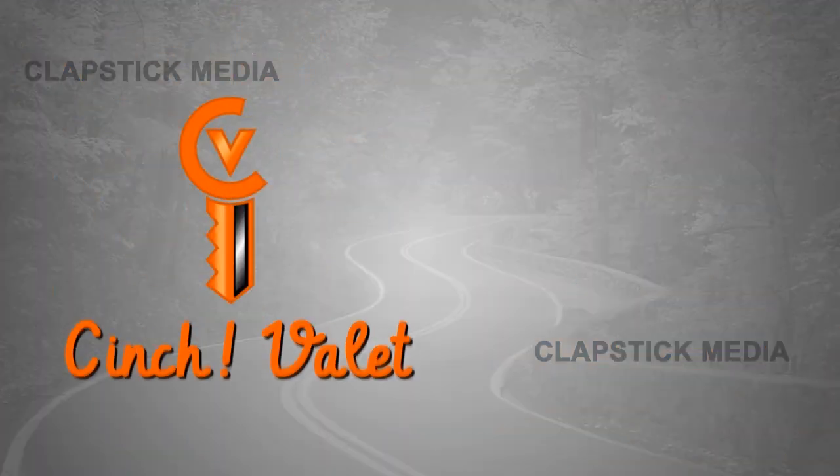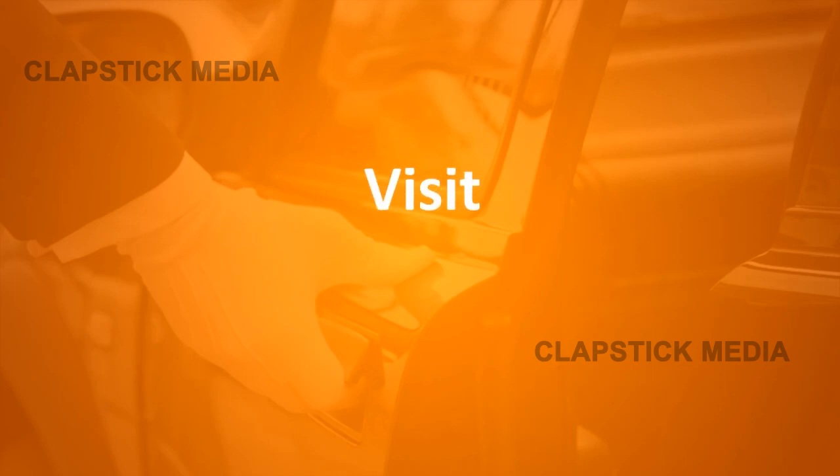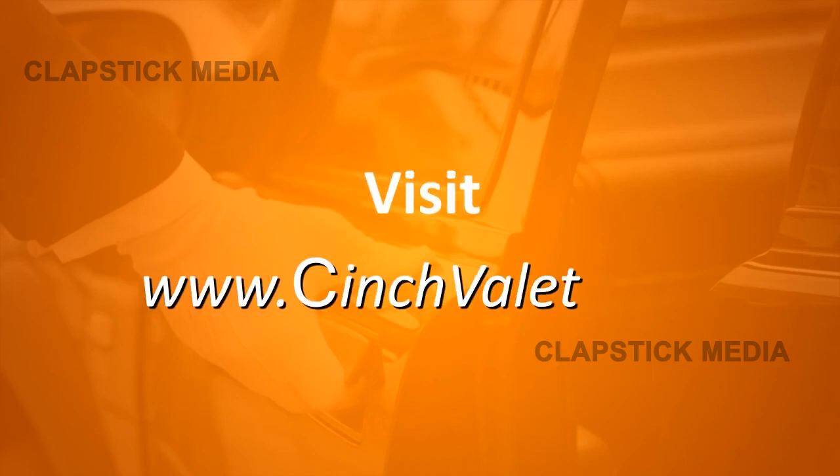After every successful checkout, Cinch Valet is poised for your next awesome valet experience. Visit www.cinchvalet.com for more information.